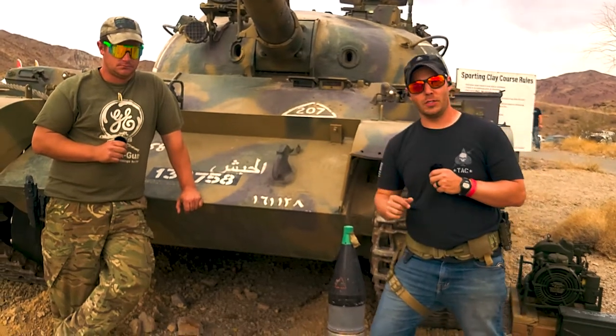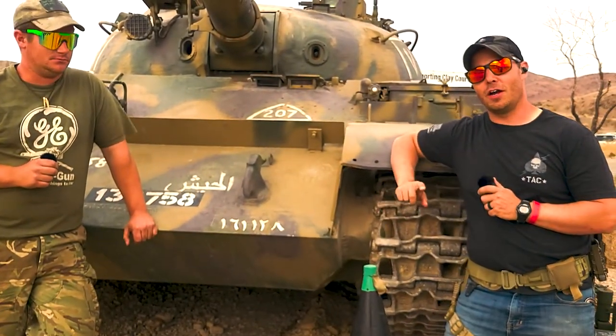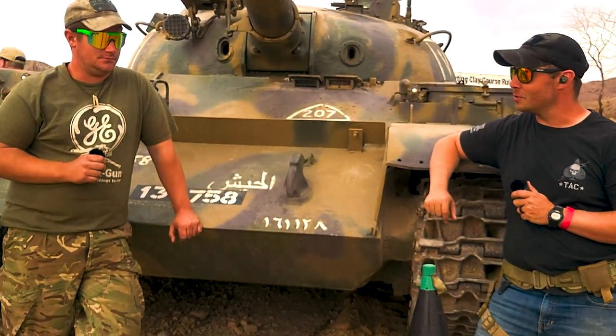We are out here at Red October 2021, back with Scott Ricard of the Heavy Hitters from Battlefield Las Vegas, and we are going to talk about the T-62 that they restored.